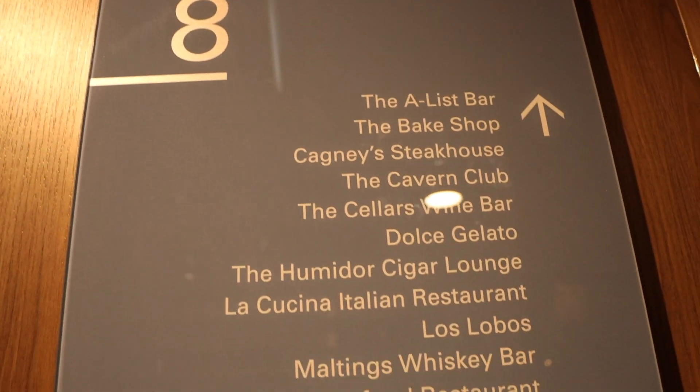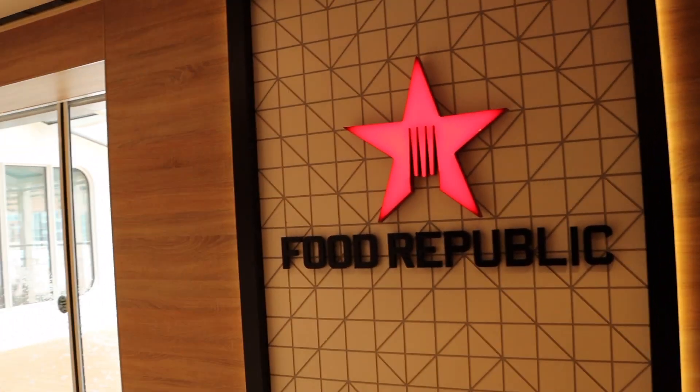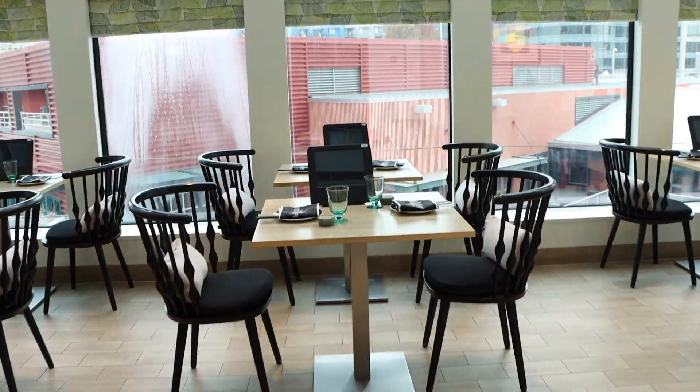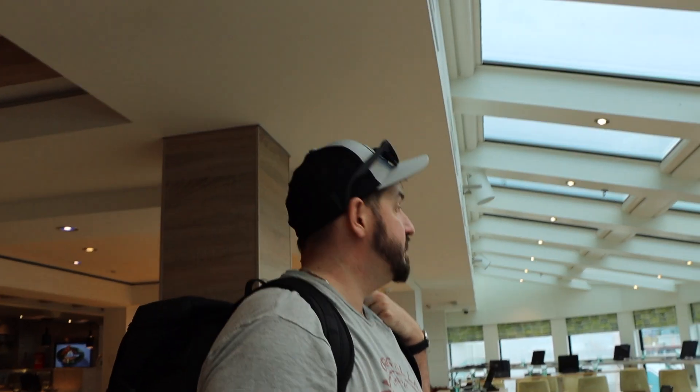So we're on Deck 8. On the starboard front part of the ship, we have Food Republic, which is a for-purchase option. This is a cool concept — you order things at a kiosk and they bring it to you. They have sushi and things like that. It's got a nice little wraparound panoramic window.